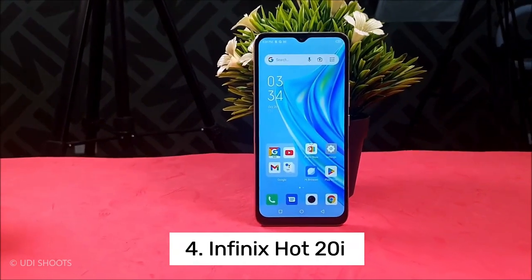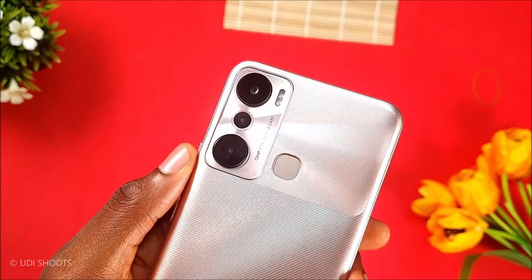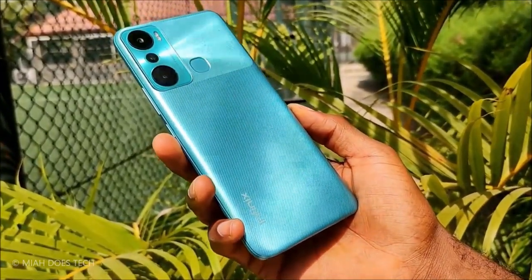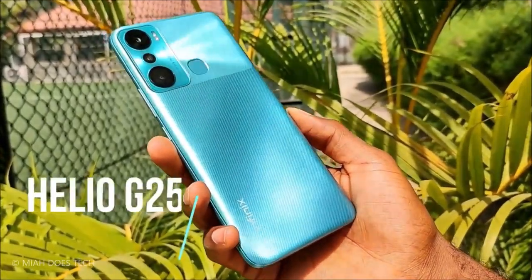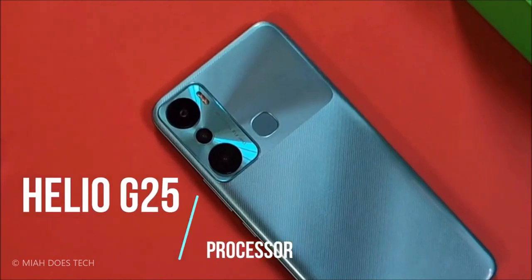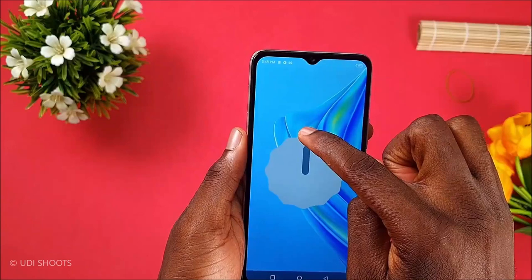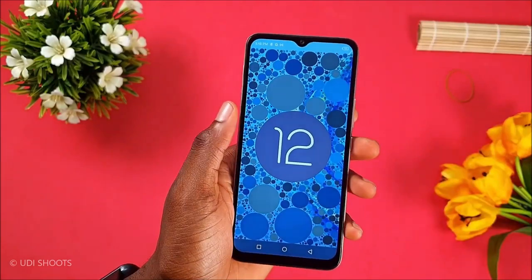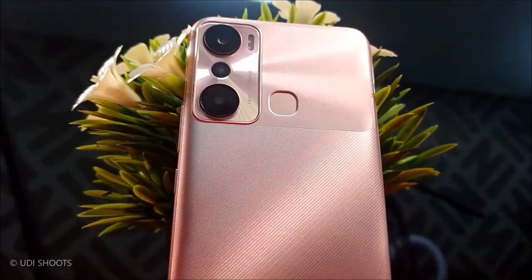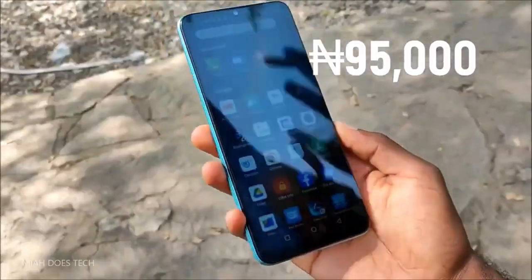Number 4: Infinix Hot 20i. The Infinix Hot 20i is a versatile smartphone that provides a captivating and interactive user experience. Equipped with a large 6.6-inch IPS LCD screen and a resolution of 720 by 1612 pixels, the device delivers an immersive viewing experience for all your favorite content. The phone is available in attractive hues including Wilderness Black, Luna Blue, Energy Green, and Sunset Gold, allowing you to choose the one that best suits your style.